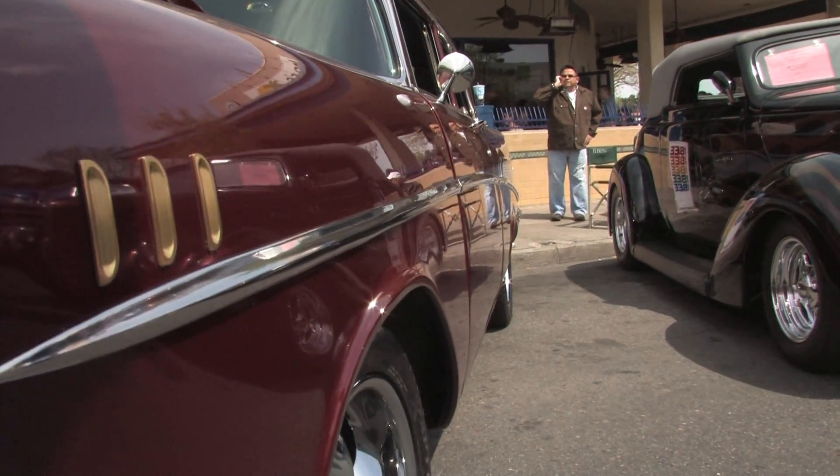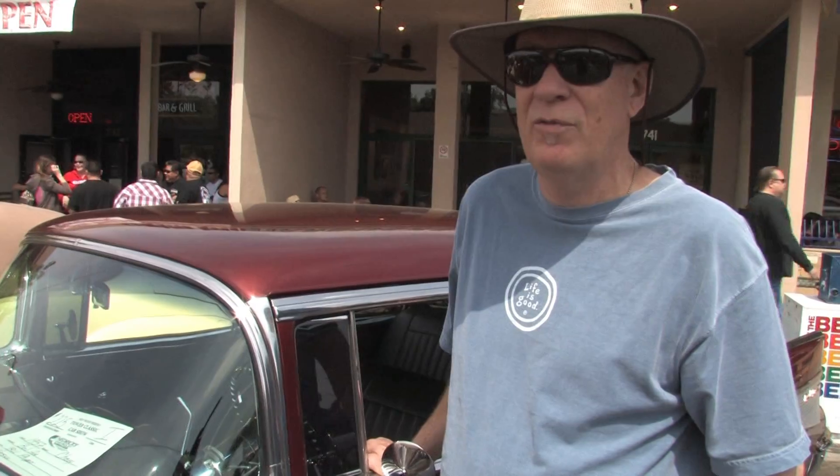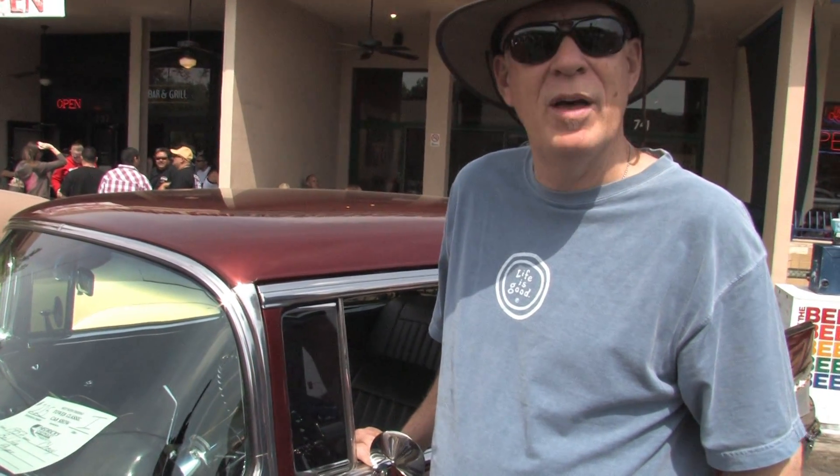I repainted it, redid the interior. Even though when I got it, it was in pretty good shape. I just felt like I wanted to do some things to personalize it for myself.